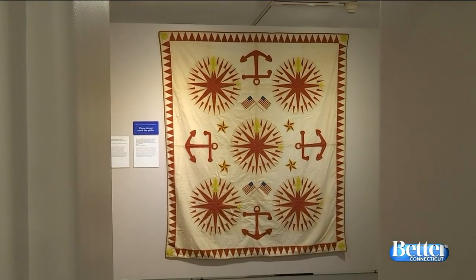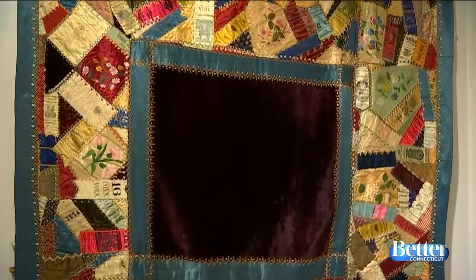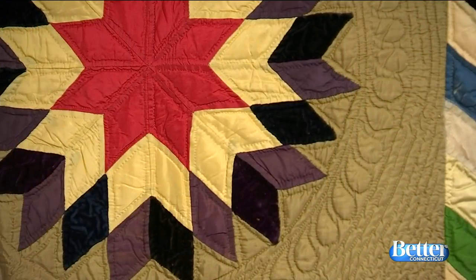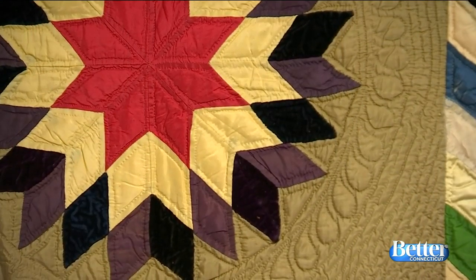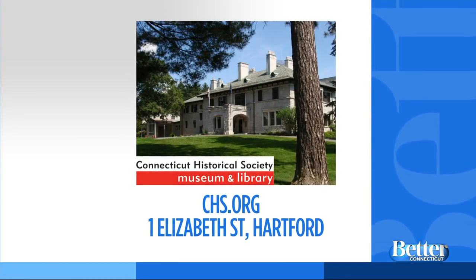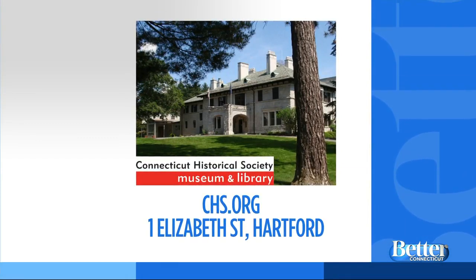We just literally scratched the surface here. You have to come and see this exhibit. It's going to be here until May of 2020, so a nice long time. And if you like to look at it on your own, that's wonderful, but Saturdays at 2 o'clock we do offer a guided tour. Saturdays at 2. Beautiful work. The Connecticut Historical Society Museum is located in the west end of Hartford at 1 Elizabeth Street. And tell them Better Connecticut sent you.